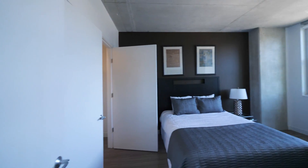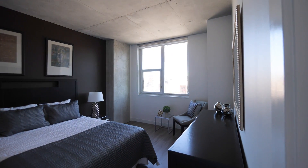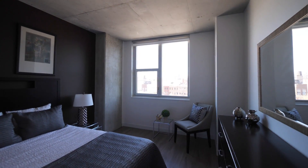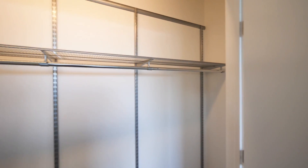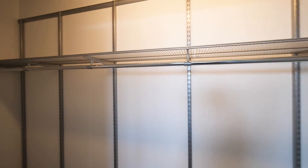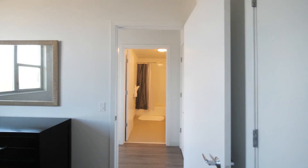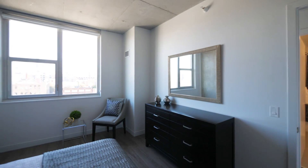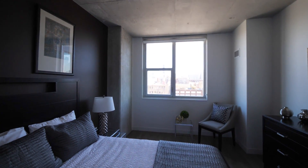The bedroom has space to lay out a variety of furniture, and you have that great view to the east. There's a wide closet with adjustable organizers and lots of hanging space, featuring swinging doors rather than sliding ones. There's also space for a seating area or a home office.